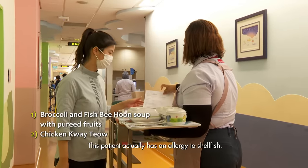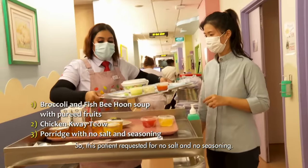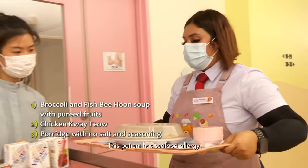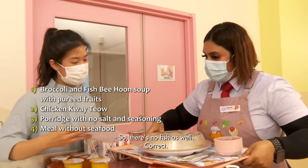This patient actually has an allergy to shellfish. This patient requested no salt and no seasoning. This patient actually has seafood allergy, so there's no fish as well. Correct.